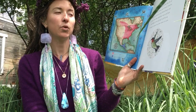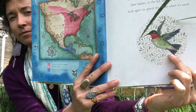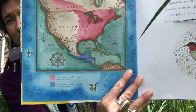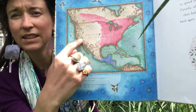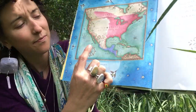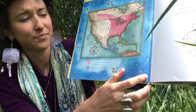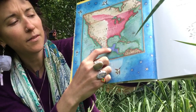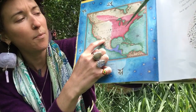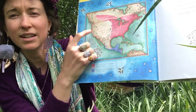In the fall they fly all the way back again to spend the winter where it's warm. Here's the ruby-throated hummingbird and here's the map. This is the United States and Canada, and here's Mexico and Central America. So they fly from Mexico and Central America all the way up here to Washington this time of year, and stay for the summer.